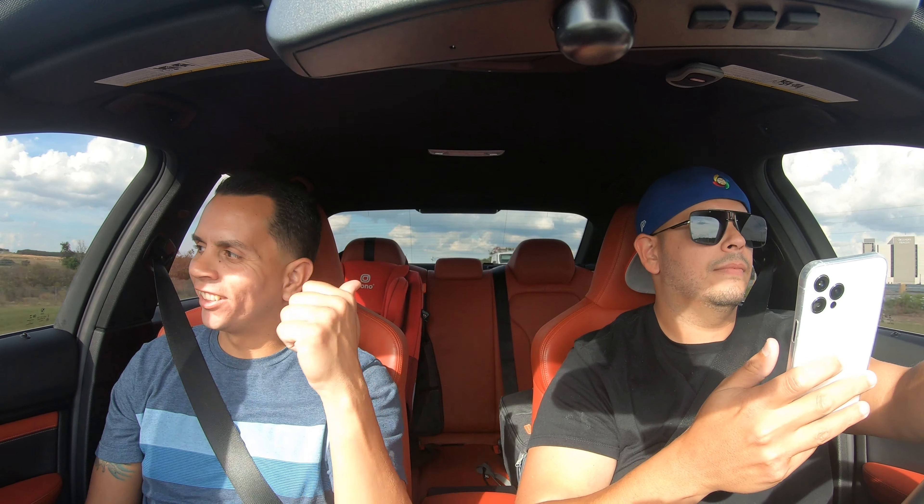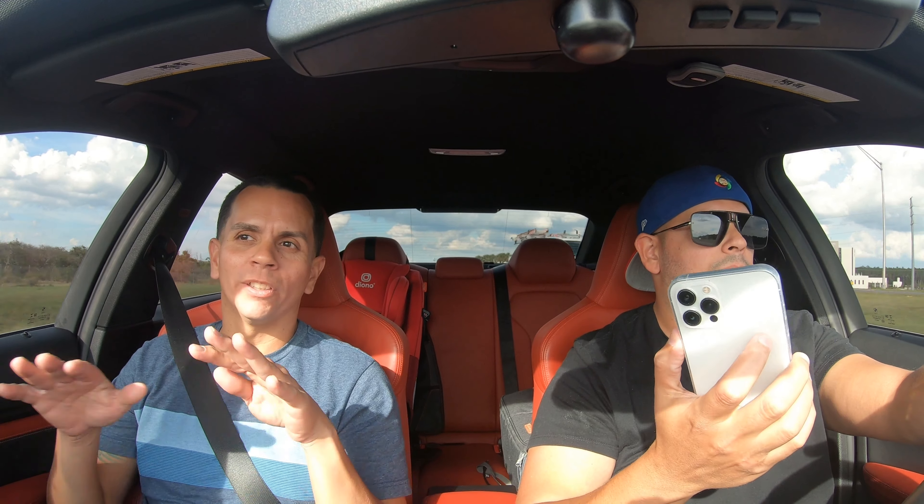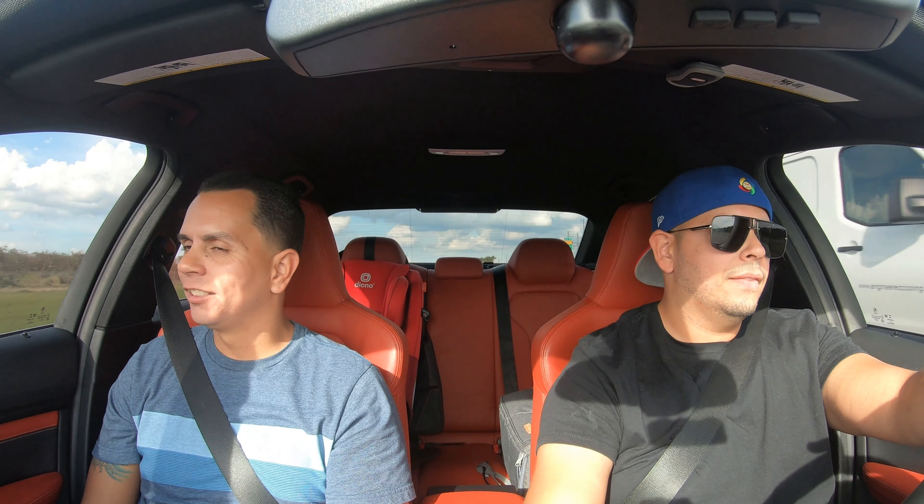I saw a Corvette next to Ricky. Ricky's driving the Camaro and there was a Corvette next to him — uh-oh. Right now we're trying to catch up to a Corvette. We're coming up on it — about to find out. The Vet didn't want the cab. And it was a Stingray.